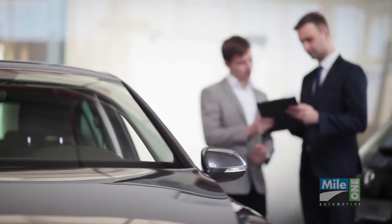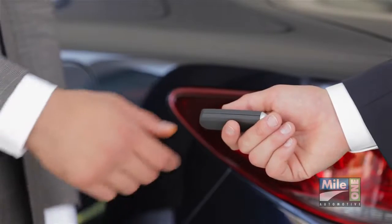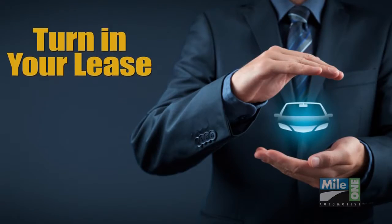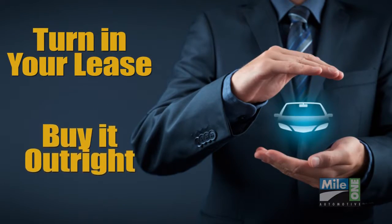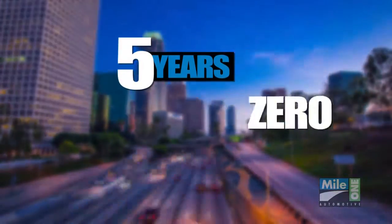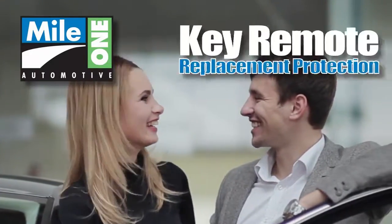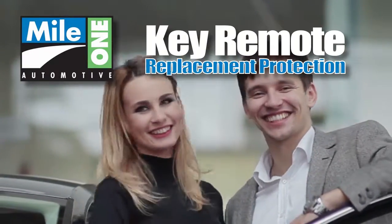Nearly all leasing programs also require two sets of keys to be turned in at the end of your term. So protect yourself, whether you turn in your lease or buy it out, with full coverage for up to five years — all with a zero deductible. MileOne's key remote replacement protection. It just makes sense.